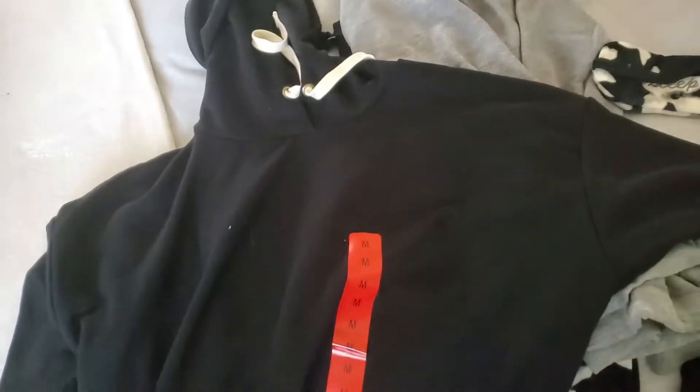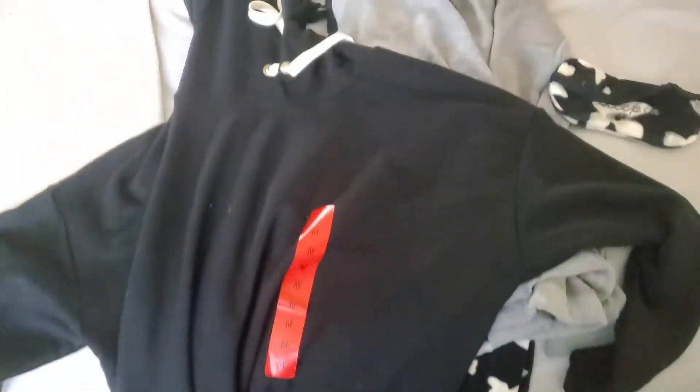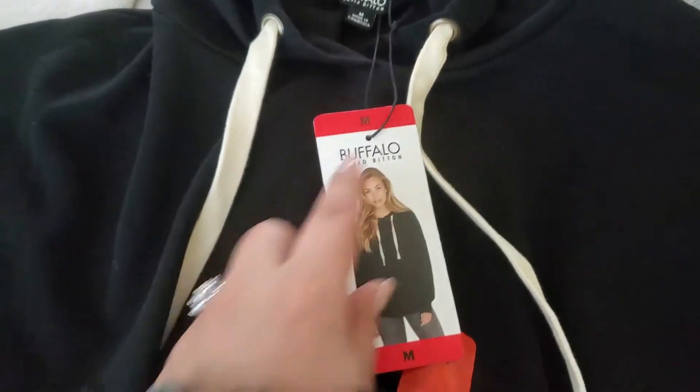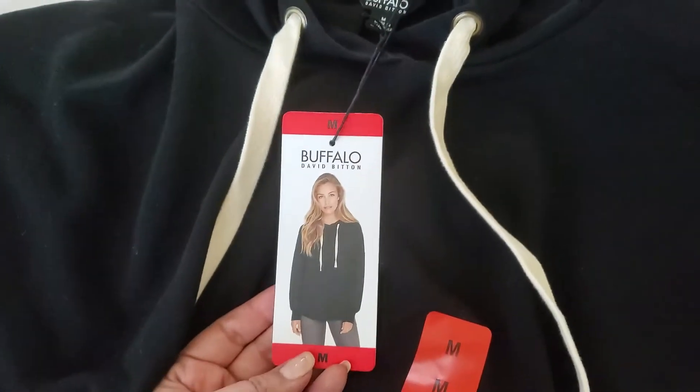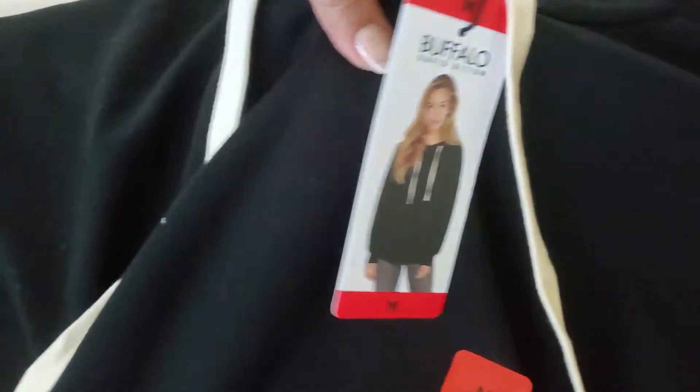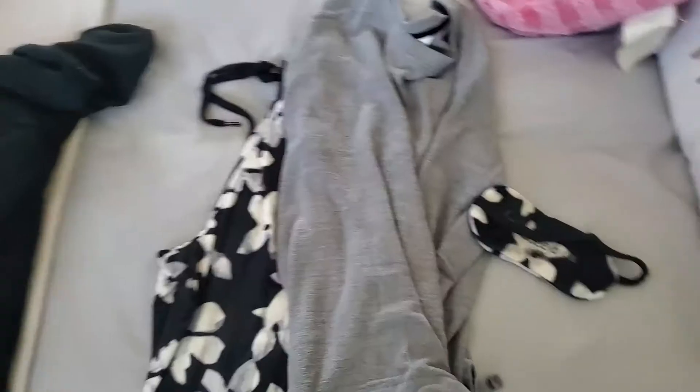The first item from Costco is this hoodie — just your simple everyday kind of hoodie. I got it in a size medium. It doesn't have any front pockets, which is kind of a bummer, but I don't really mind. What I really liked was the cream-colored drawstrings. This is the Buffalo brand, which had a lot of cute clothes at Costco — I think it might be a new brand there. It's on the thinner side, but I feel like it would look cute with leggings or jeans and a denim jacket over it.